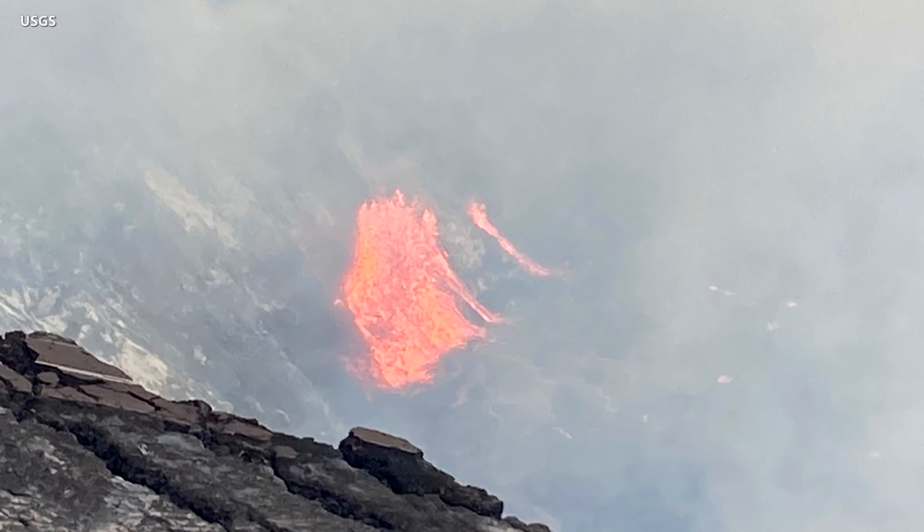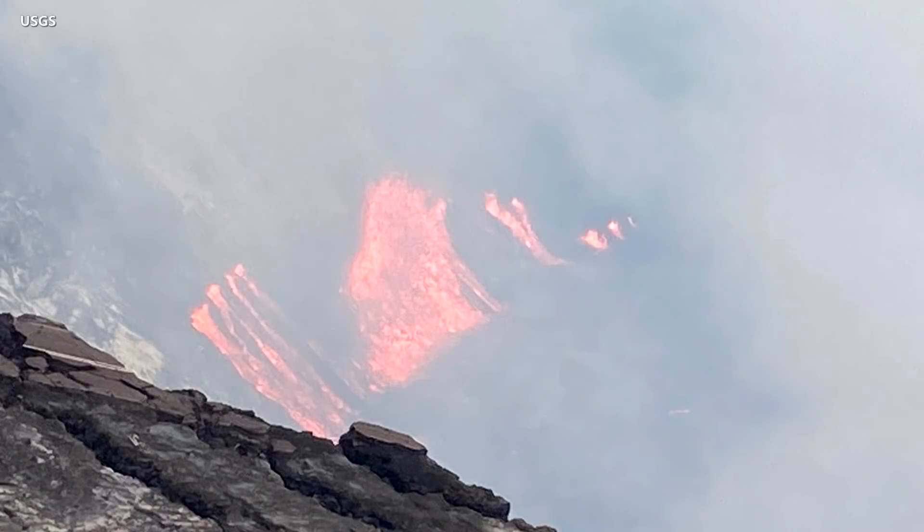At approximately 4:43 p.m., another vent opened on the west wall of the crater. The vent area and lava fountain can be seen through volcanic gas in this photo. The eruptive activity increased in this area, and by 5 p.m., another vent was growing on the crater wall.